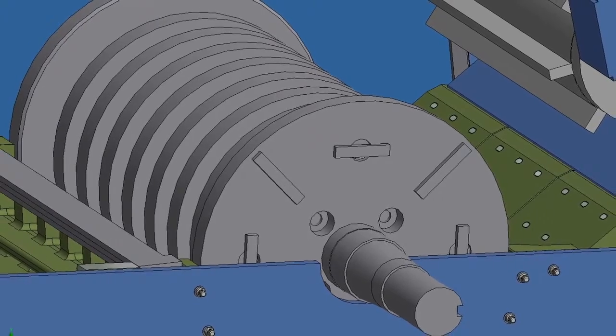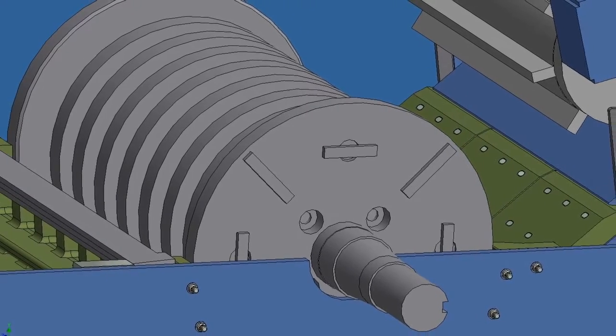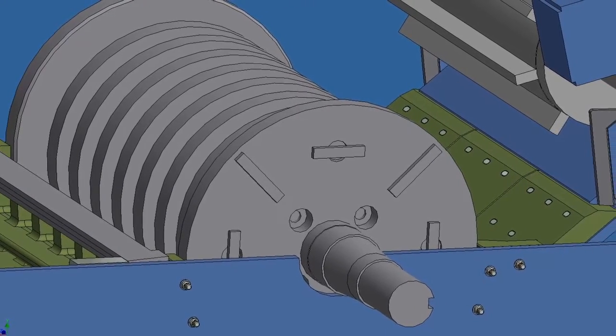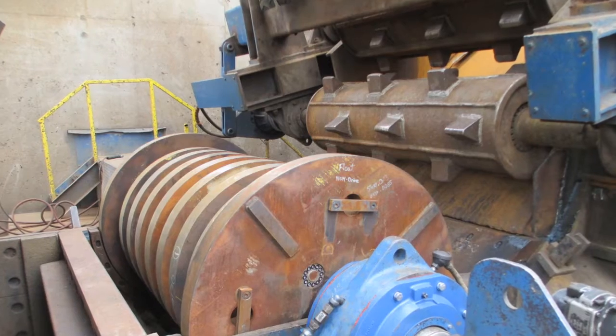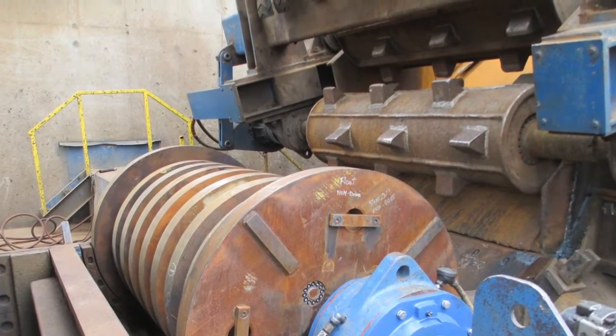To alleviate this issue, Wendt engineered a solution to replace the standard spider rotor supplied by the original equipment manufacturer with a disc rotor. For the disc rotor to shred properly,